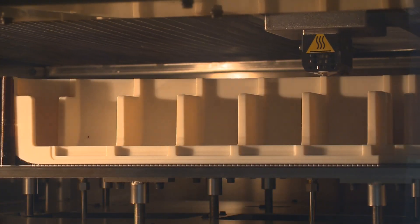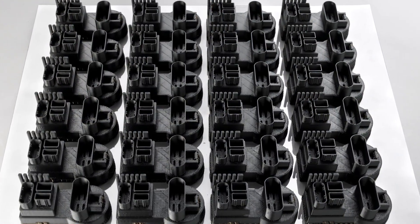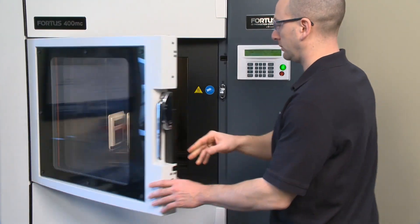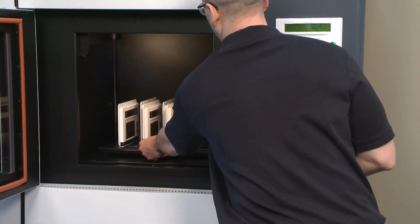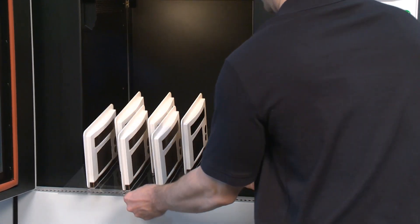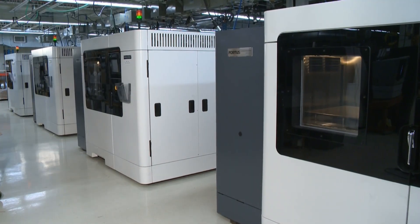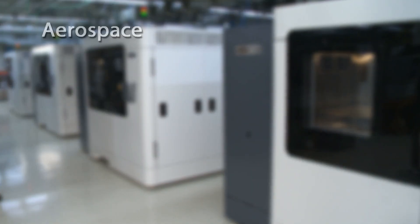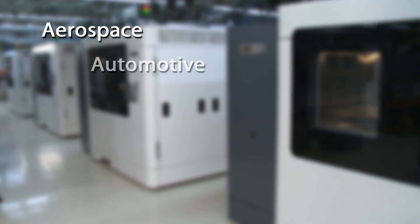Red Eye is often used for concept models, form fit and function testing, and prototype design. However, our services have evolved beyond just rapid prototyping applications. Red Eye can help your company produce custom manufacturing tools, replacement parts, and fulfill low-volume production needs.